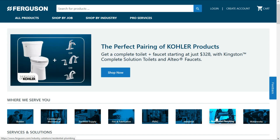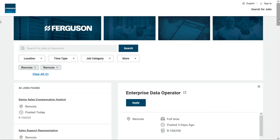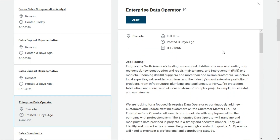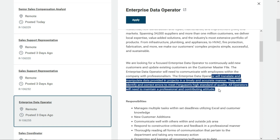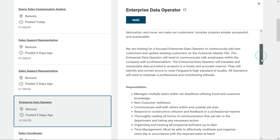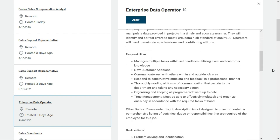The first beginner-friendly job comes to us from Ferguson, and they provide plumbing and HVAC supplies. Right now they're looking for an enterprise data operator. This job was just posted three days ago, so it is still active. It's a full-time remote position, and you'll be doing quite a bit of data entry. You'll add new customers and update existing customers into the customer master file. You'll also translate and manipulate data provided in projects in a timely and accurate manner, and identify and correct errors to meet Ferguson's high standard of quality. You'll be using Excel and adding new customers to the database, while organizing and keeping all programs and software up to date.